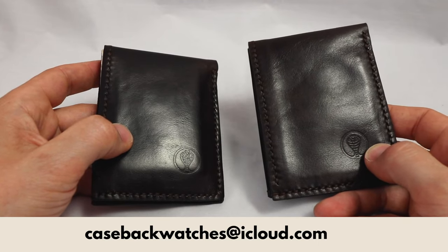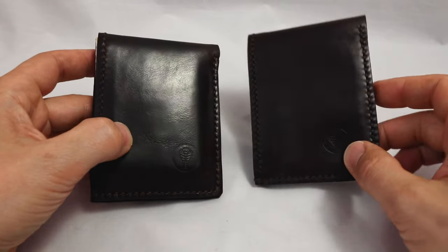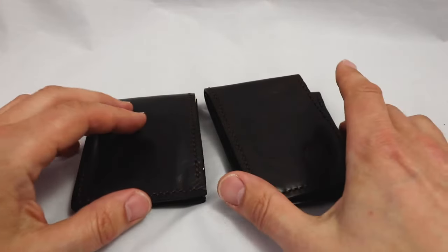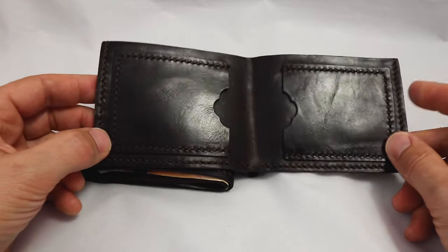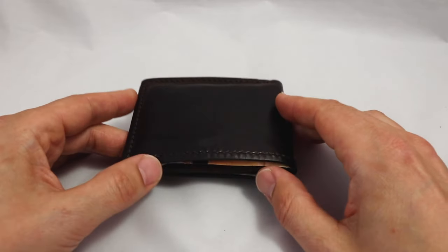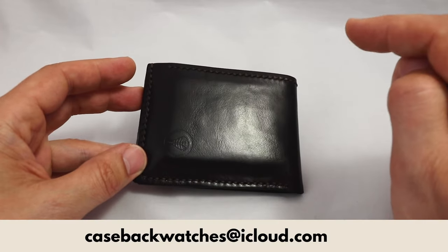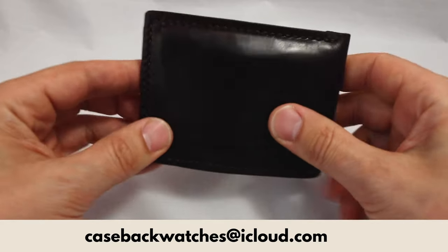If you want to order one of these wallets, write to casebackwatches at icloud.com — just your name and that you want a wallet. For example: 'Hi, I'm Bill from the United States and I'd like to purchase one wallet.' I will get back to you with payment information. It's PayPal only. The price is 160 euros, which reflects the materials and working hours. It comes with a proper bill, three years warranty, and worldwide shipping for free. I will mark in the comments if the wallets are sold out — 16 pieces total, one already sold.